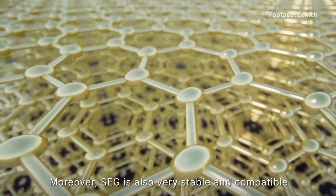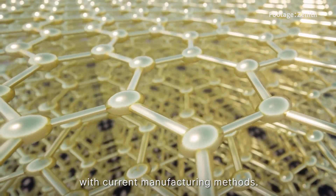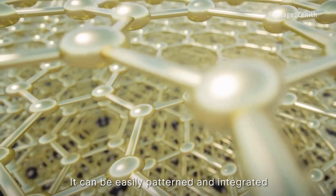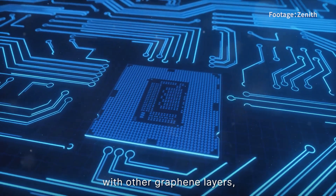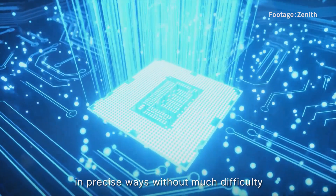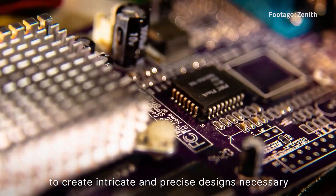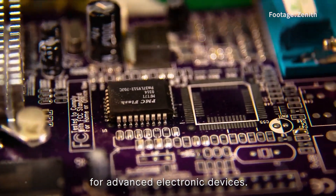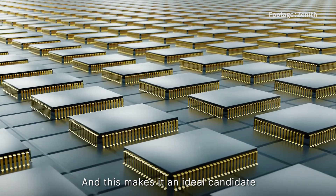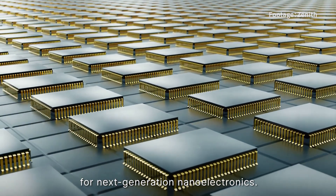Moreover, SEG is also very stable and compatible with current manufacturing methods. It can be easily patterned and integrated with other graphene layers, which means the material can be shaped in precise ways without much difficulty to create the intricate and precise designs necessary for advanced electronic devices. This makes it an ideal candidate for next-generation nano-electronics.